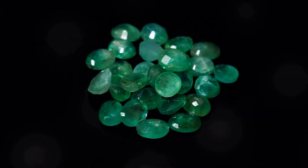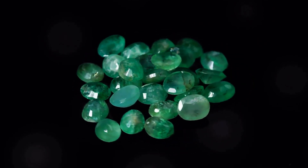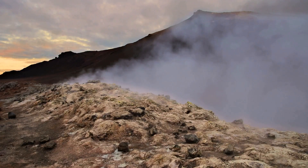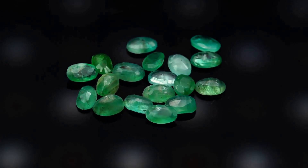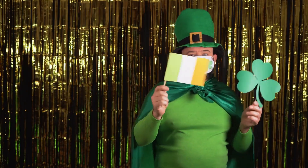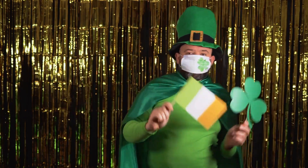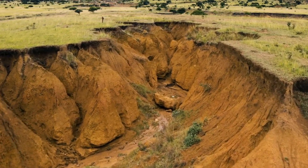So what's the deal with these pricey green pebbles? The answer lies deep within the earth, where intense geological forces conspire to create these rare and stunning gems. It's a story of tectonic plates colliding, volcanic eruptions, and enough heat and pressure to make a diamond sweat. Finding a fine emerald is about as common as bumping into a unicorn at a Saint Patrick's Day parade — it's that rare.